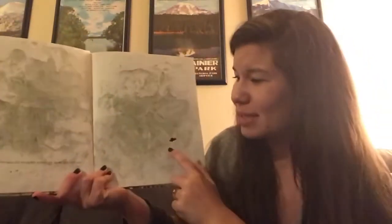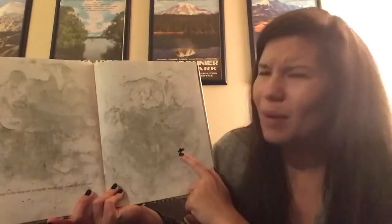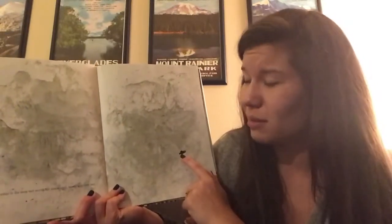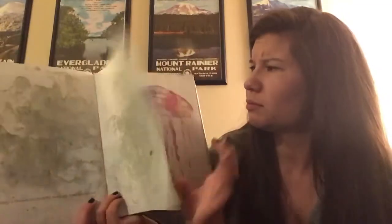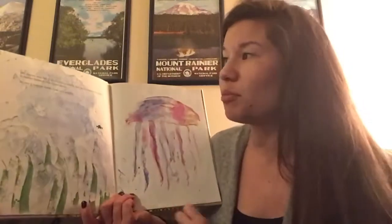He swam away in the deep, wet world. He was scared, lonely, and very sad. I wonder where he is on the mood meter if he's scared, lonely, and very sad. But the sea was full of wonderful creatures. And as he swam from marvel to marvel, Swimmy was happy again.